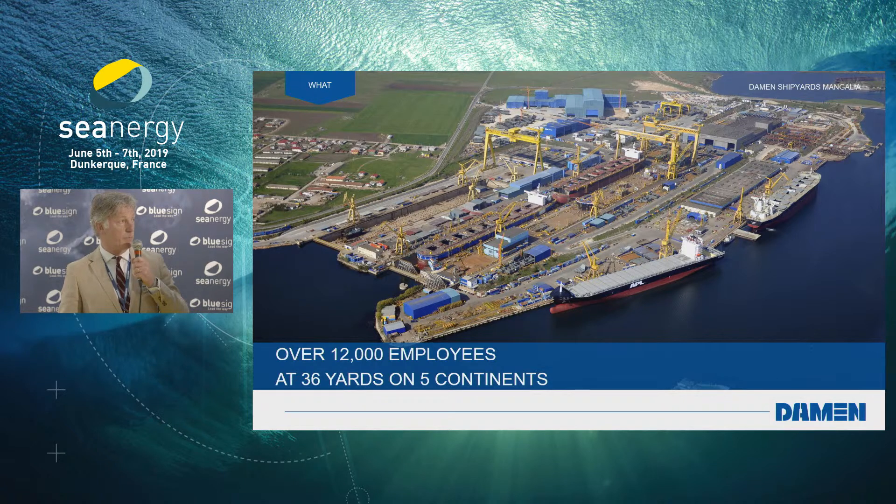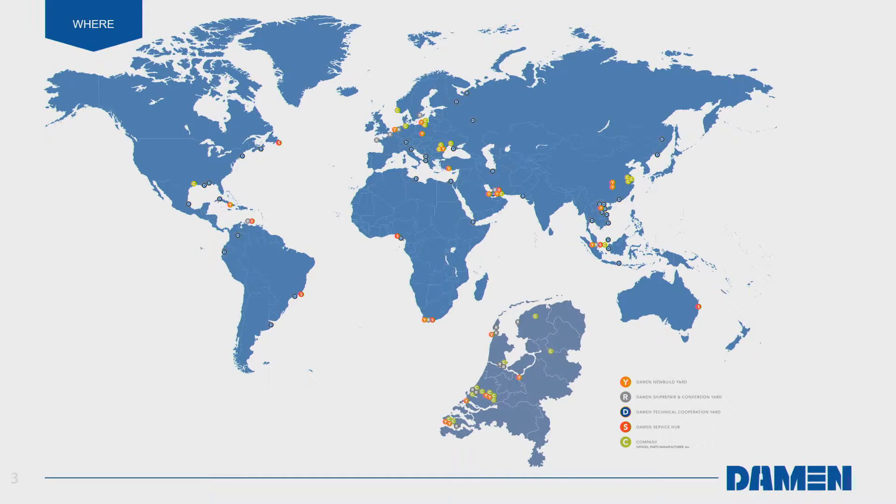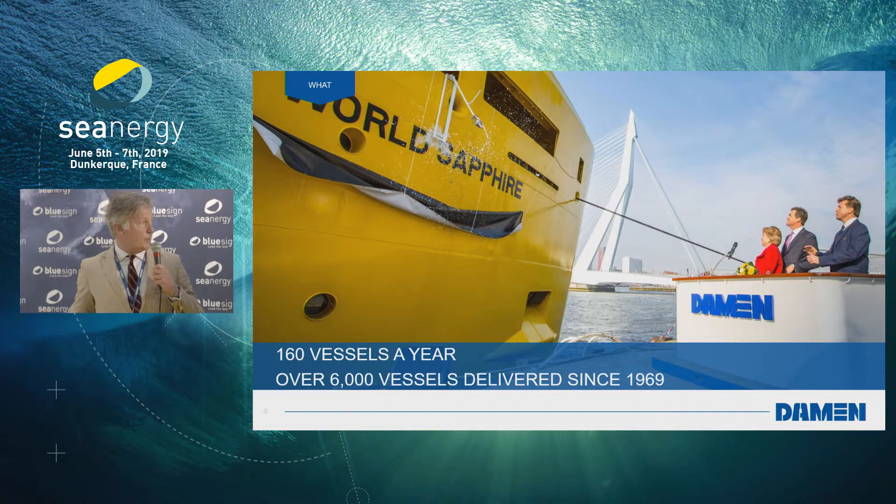This is the latest acquisition that we've done, last year in Romania. If you look at the world map you see all the little dots where Damen is represented by either yards, offices, or representations. On a yearly basis we nowadays do on average 160 vessels a year, and over the last 70 years we have produced 6,000 vessels. Starting off as a small family company, it's a huge amount of vessels that we produce on an annual basis.